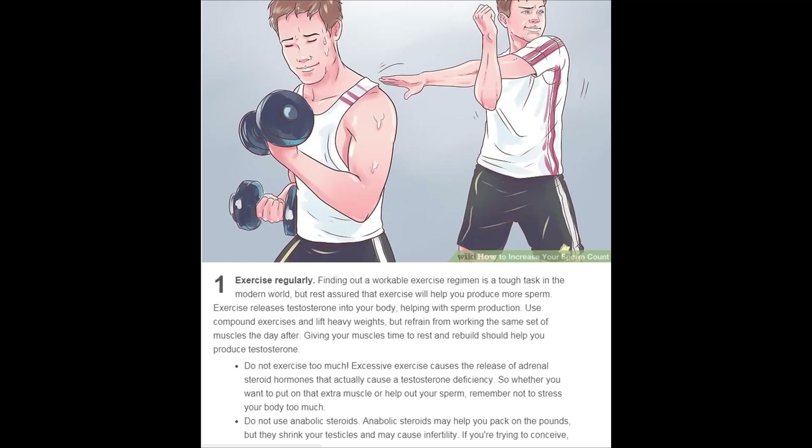Exercise regularly. Finding a workable exercise regimen is a tough task in the modern world, but rest assured that exercise will help you produce more sperm. Exercise releases testosterone into your body, helping with sperm production. Use compound exercises and lift heavy weights, but refrain from working the same set of muscles the day after — giving your muscles time to rest and rebuild should help you produce testosterone.